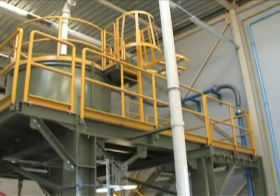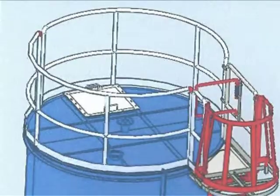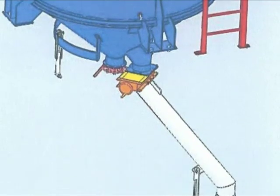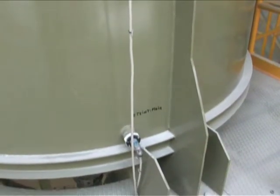The 10-ton silo placed high up on the structure and containing the sand to be regenerated consists of an iron cylinder and a reverse cone with a sliding gate-type outlet shutter. The silo is equipped with minimum and maximum ultrasound-level sensors.